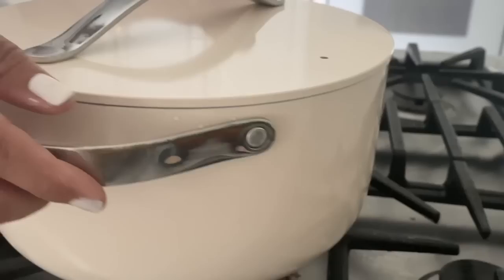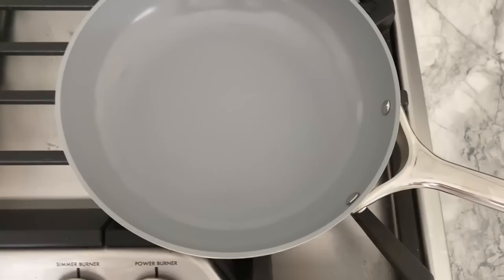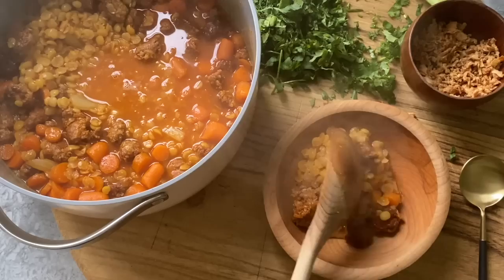Hey everybody, my name is Liz and welcome back to my channel. In this week's video I am sharing my favorite items for September. I purchased a lot of cool things from Amazon as well as scored some really unique pieces from a recent antique trip. The first couple of pieces I'm excited to share are from Caraway Home — a non-toxic ceramic Dutch oven as well as a frying pan. They are amazing; I used both to create a wonderful hearty lentil stew.